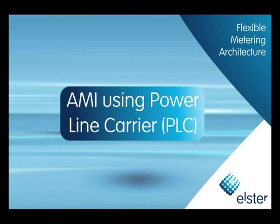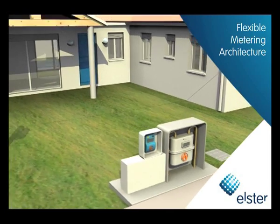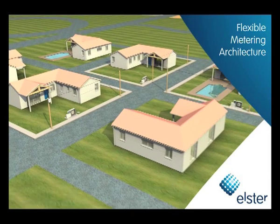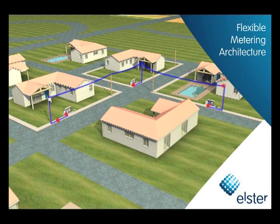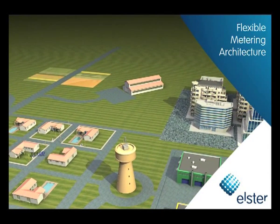Powerline Carrier Communications, or PLC, can be an efficient and cost-effective way to network electric meters. With PLC, data is actually sent from the meters over the power line to a neighborhood concentrator, which then transmits data over GPRS back to the head office.